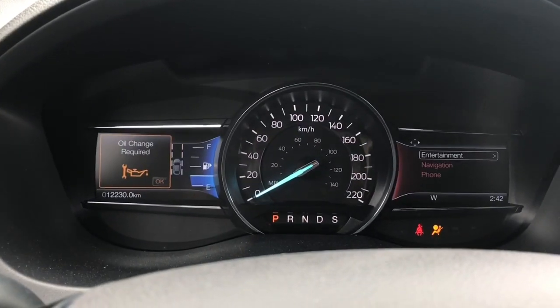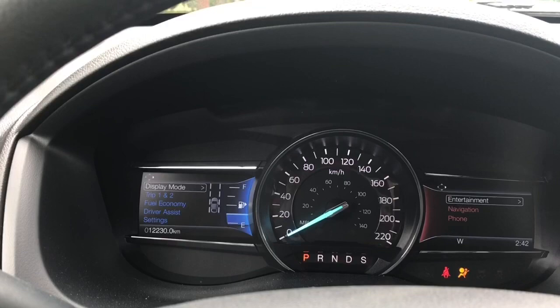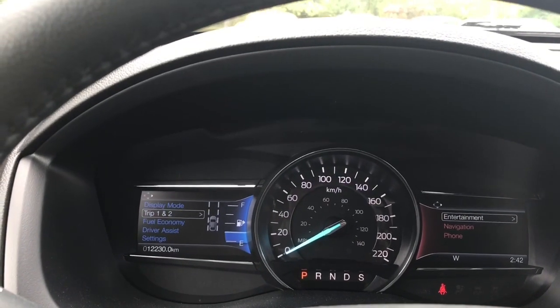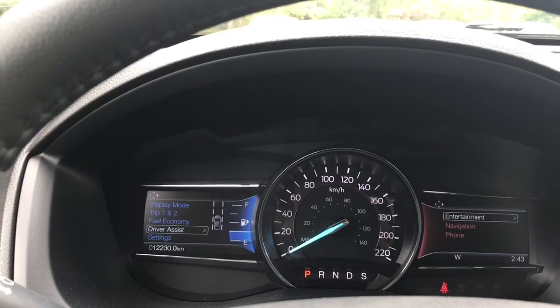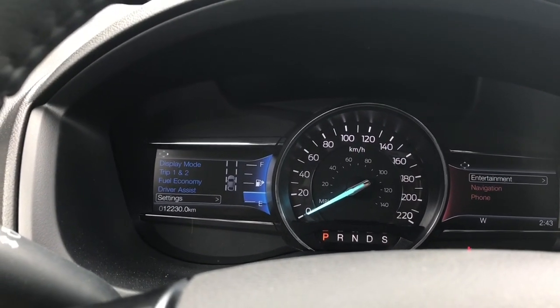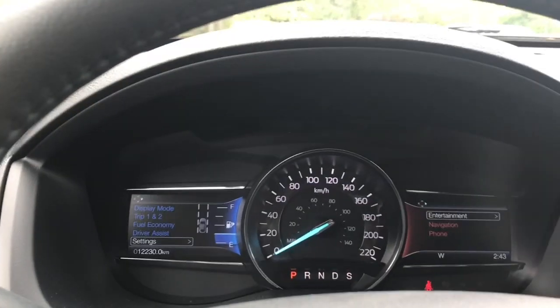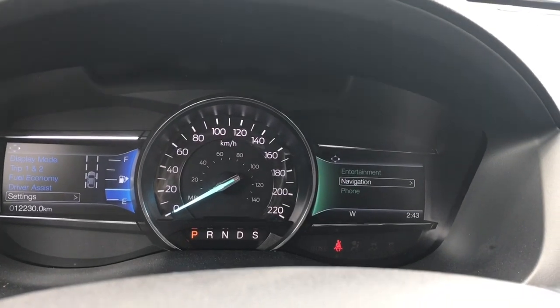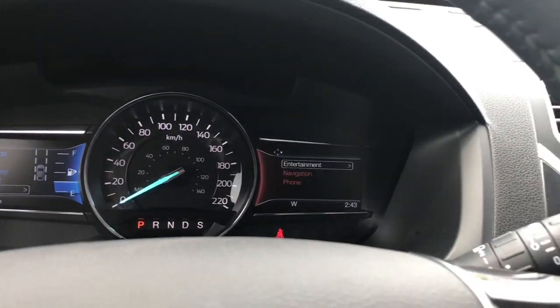On your dash, two menus will appear along with any important messages you need to know. On the left-hand side you have display mode, trip one and two, fuel economy, driver assist, and settings — all with sub-menus. You're also seeing the dotted lines with a little car icon — that's your lane departure and lane keeping assist warning. On the right-hand side you have entertainment, and you can toggle down to navigation or phone, and you'll notice they change colour.